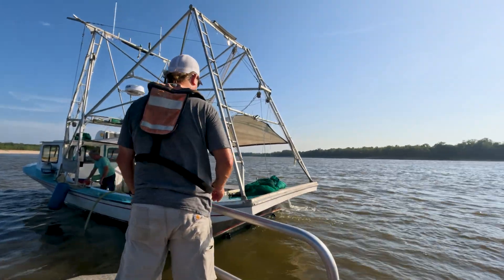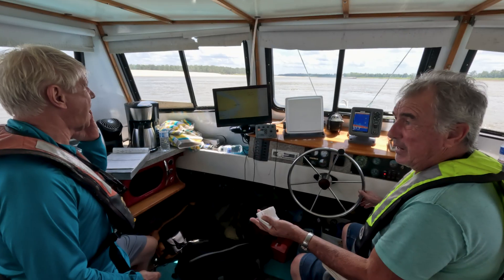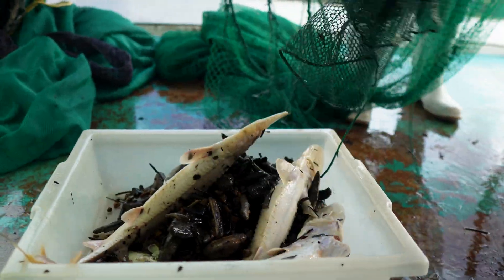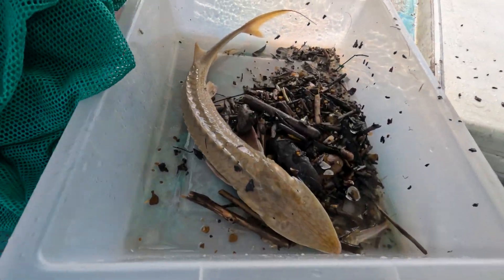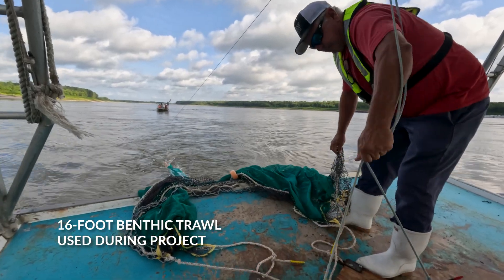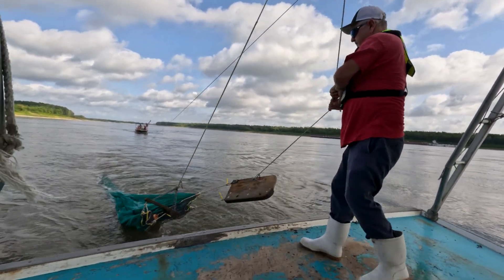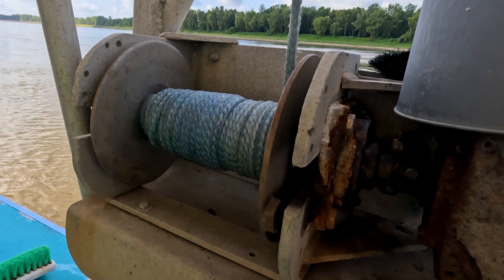We finally got an opportunity to get a vessel that is adequate to sample the deep turbulent waters of the Lower Mississippi River main channel. This boat that we brought up from New Orleans is a 36-foot shrimp trawler. That boat can sample any depth of water that we encounter in the Lower Mississippi River. So we were fortunate to have about four days of sampling between Natchez and Old River.